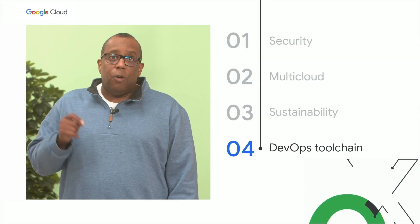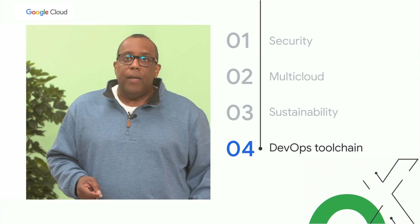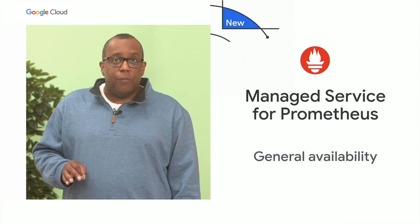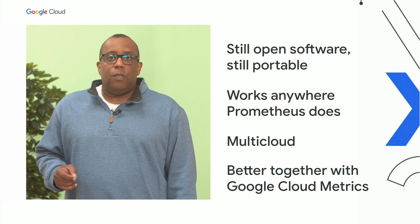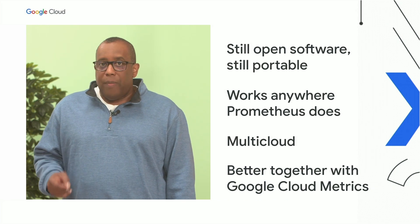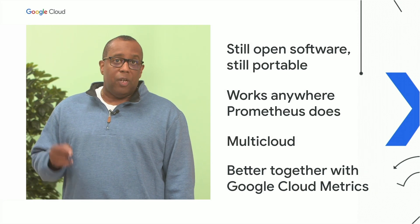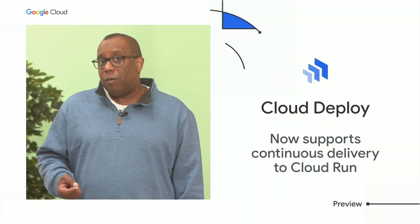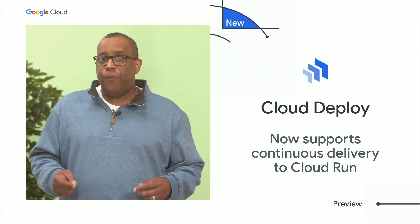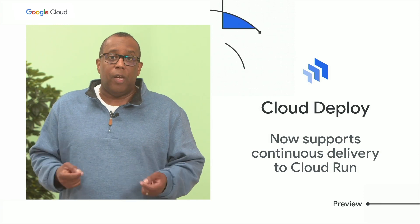Integrating and scaling your DevOps tool chain is a challenge for many DevOps teams. I'm happy to announce our Managed Service for Prometheus is now GA. With this service, there is no longer a need to federate, add resources manually, or devote time to maintaining your monitoring infrastructure — you can focus on scaling your business and not Prometheus. In addition, to make continuous deployment easier, we added integration between Cloud Deploy, our fully managed continuous deployment service, and Cloud Run, our leading serverless runtime environment.